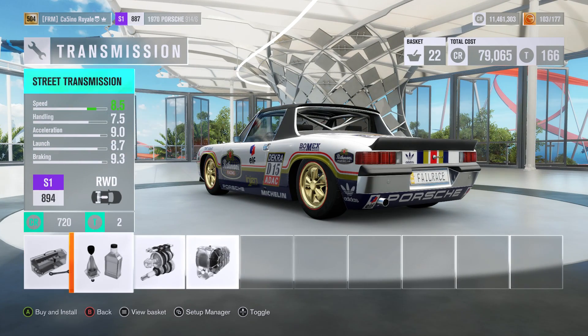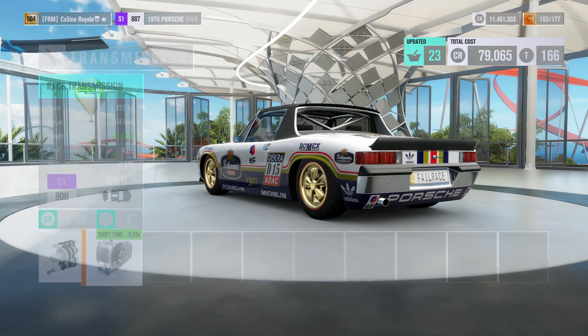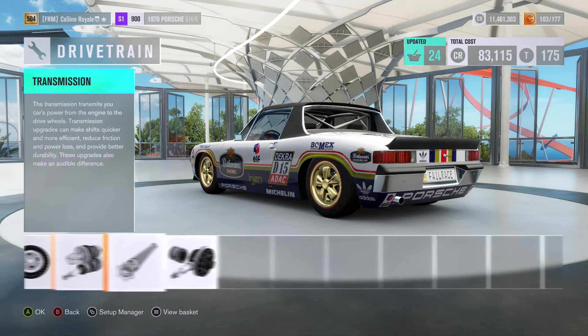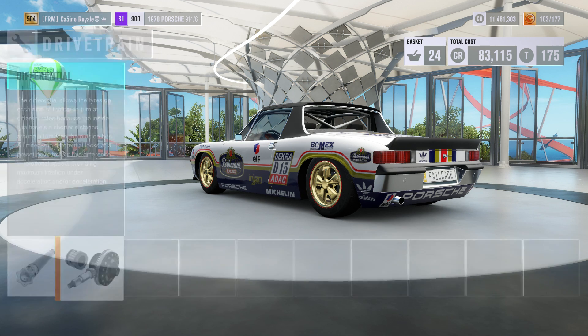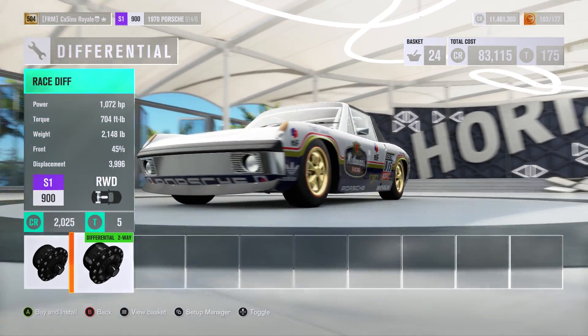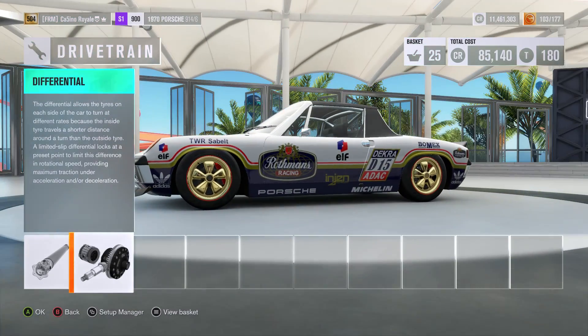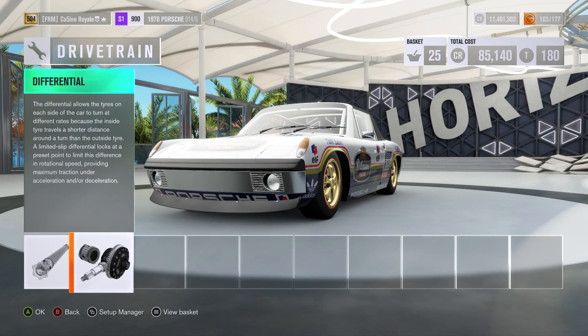I should probably have done the gearbox because that might affect the PI of the vehicle somewhat. That's crazy in terms of power to weight ratio. I said I didn't think it was going to be - this is going to be very fast in a straight line and then very, very out of control when it comes to a corner. Well, I do like a challenge. This will certainly, certainly be that.